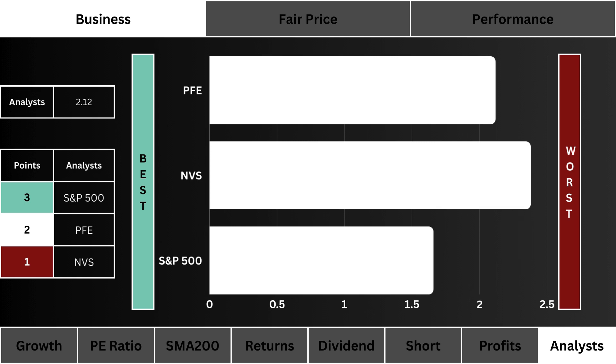Eighth, we look at analyst recommendations. Which stock do Wall Street analysts favor the most? We prefer a stock that has a strong buy consensus. The most points are given to the stock closest to a one rating.